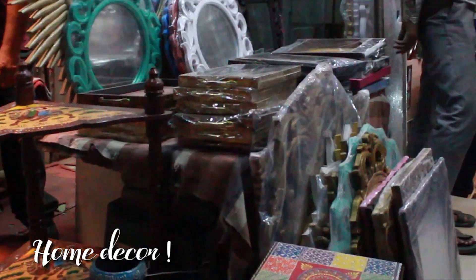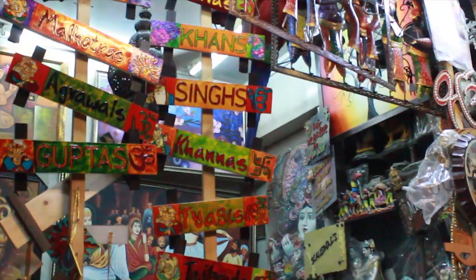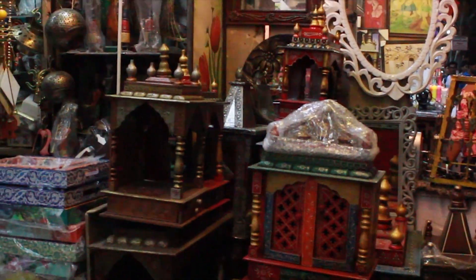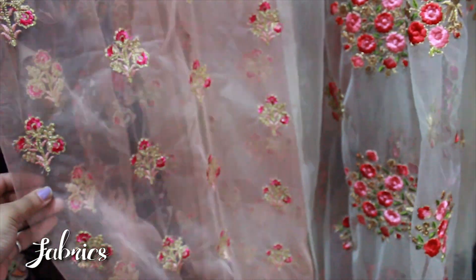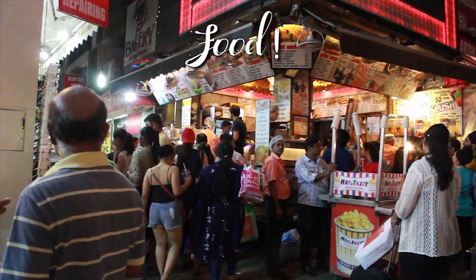These colorful and unique wooden frames are super pretty and they have them in all shapes, sizes, and colors. You also have beautiful mirrors, various nameplates, and wooden hand-painted mandirs for your home. Walking further, there are shops with different cloths and fabrics to get your outfit stitched.